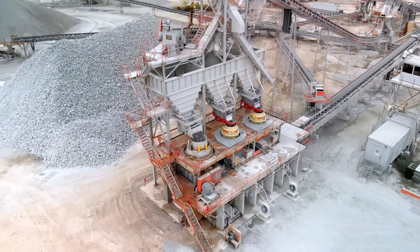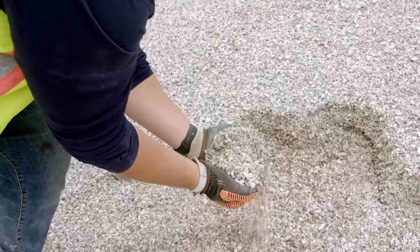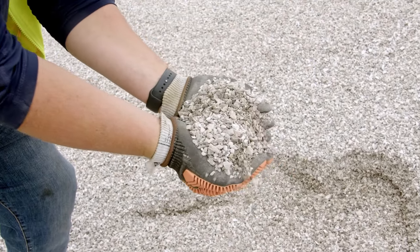After seeing these things installed, I wish we would have done this several years ago. The end product that we're getting out is more than what we expected.